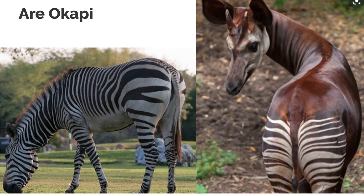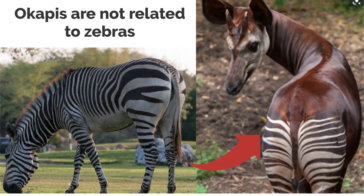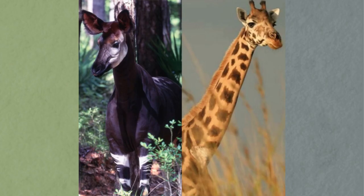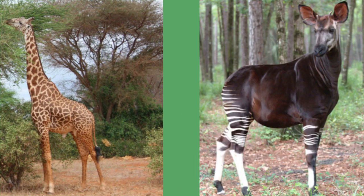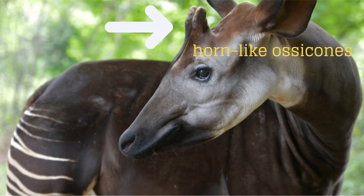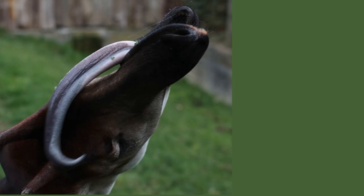You may think the okapi is related to the zebra due to the stripes on their legs, but the two are not closely related. Instead, the okapi is most closely related to the giraffe. They are not as tall as giraffes but there are other clues that they are related, such as their horn-like ossicones — though these are only found on the male okapi — as well as their long bluish purple tongue.